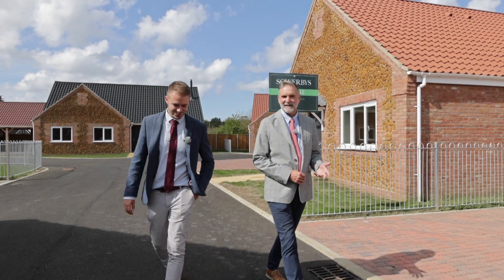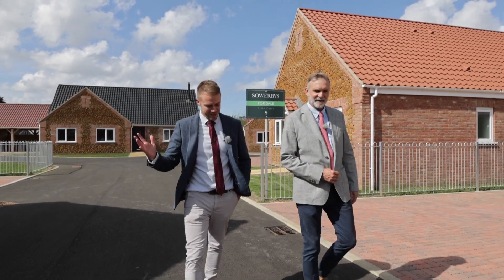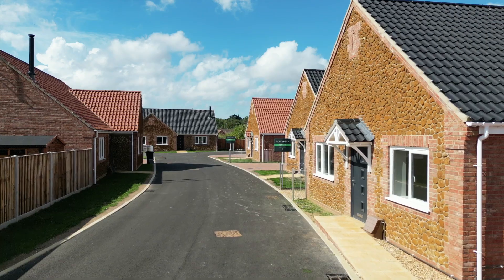Alex, really good to be back at Teal Close today. The developer has finished all the building work and we're here to see the remaining plots.